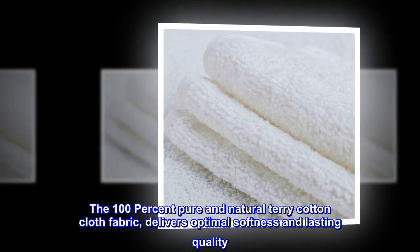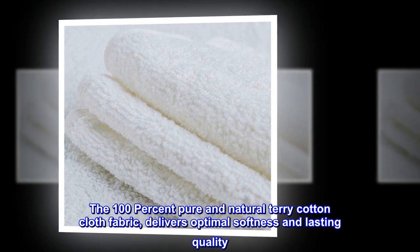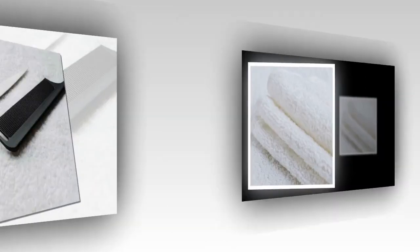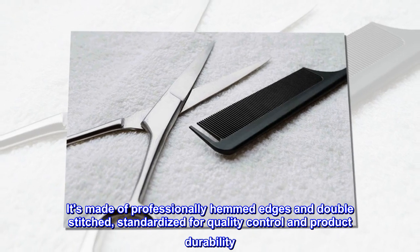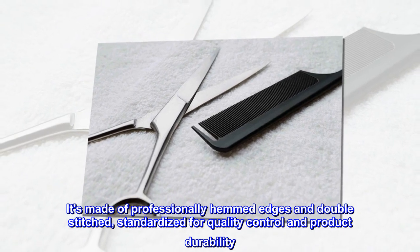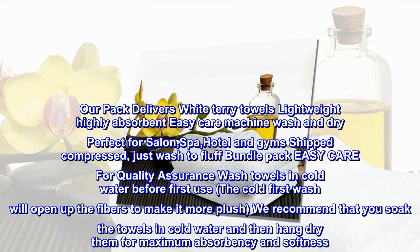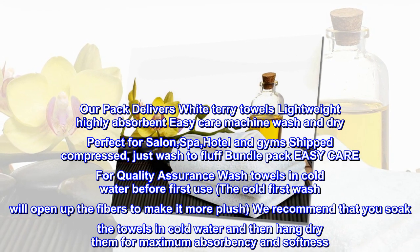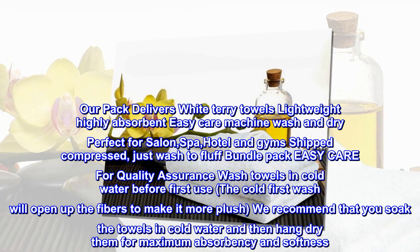The 100% pure and natural terry cotton cloth fabric delivers optimal softness and lasting quality. Made with professionally hemmed edges and double stitched, standardized for quality control and product durability. Our pack delivers white terry towels — lightweight, highly absorbent, easy care, machine wash and dry. Perfect for salon, spa, hotel, and gyms. Shipped compressed.